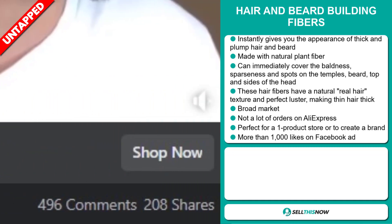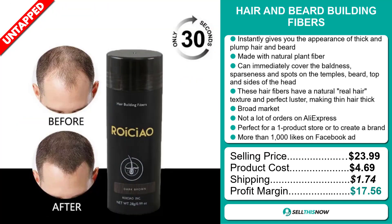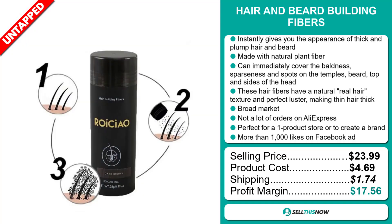The selling price of the Hair and Beard Building Fibers is just under $24, whereas the product cost is only $4.69. Shipping will set you back $1.74, so you're looking at a very good profit margin of $17.56. Sell this now.